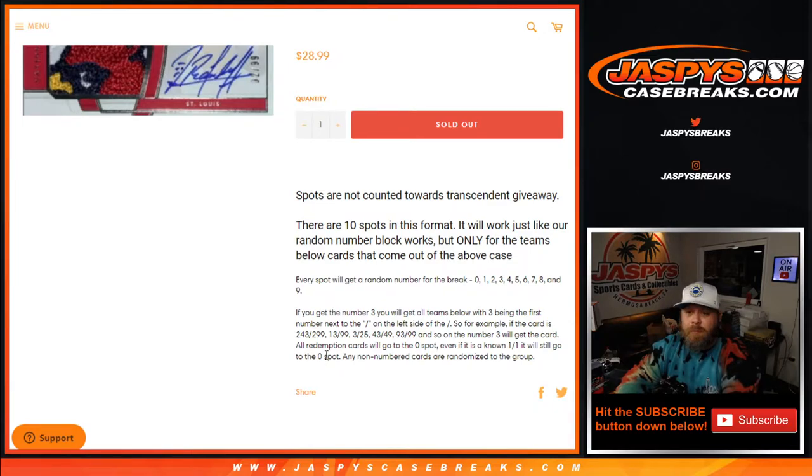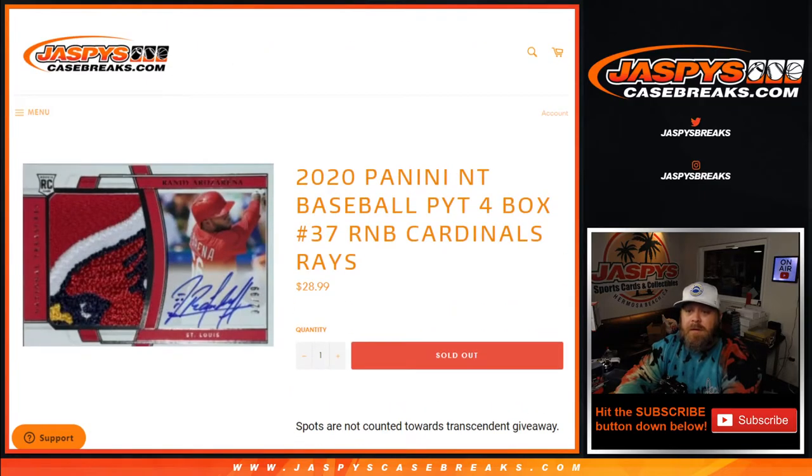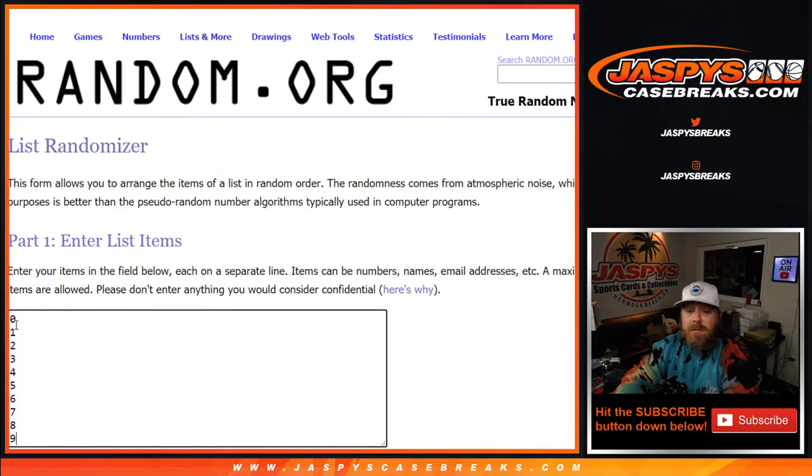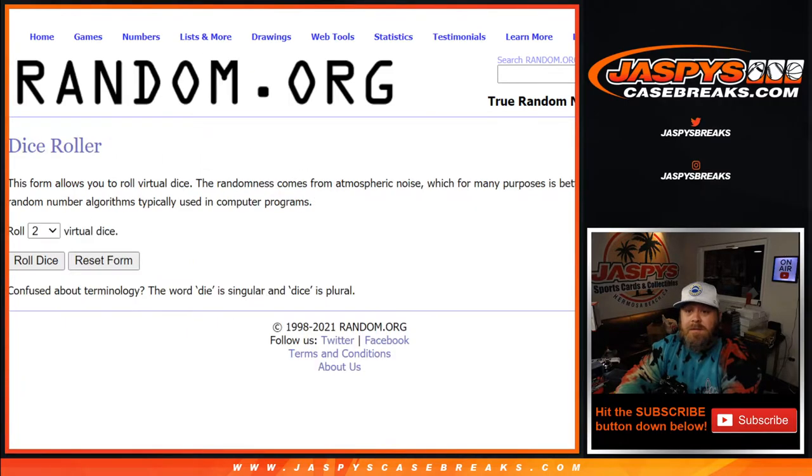Even if it is a known one-of-one, it will still go to the zero spot. Any non-numbered cards are randomized to the group. Here is the customer list from Travis Knapp down to Gregory Nelich, and the numbers from zero through nine — dice roll to randomize both lists and pair them up.